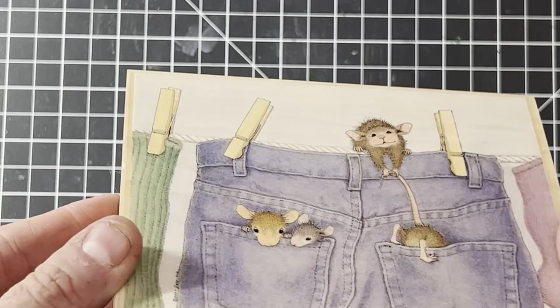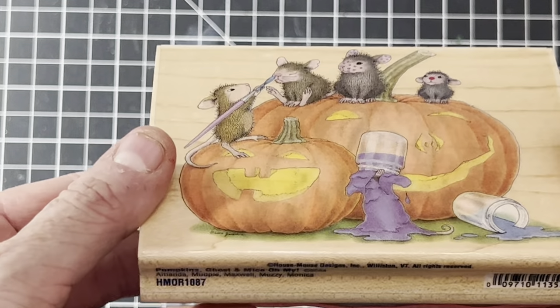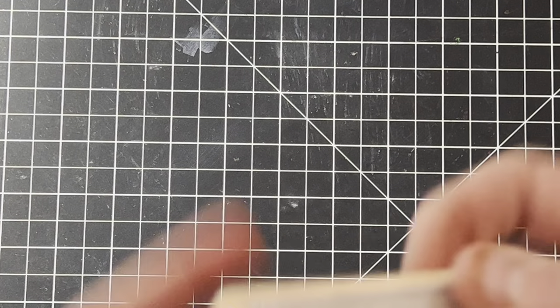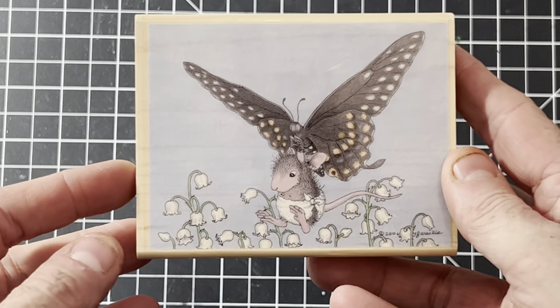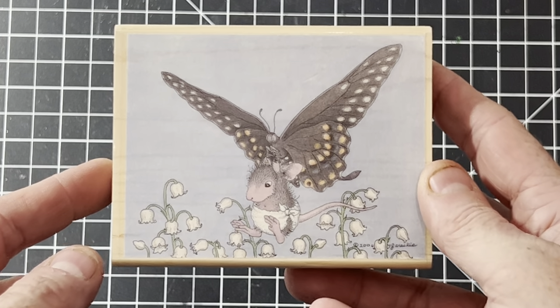This one is called Pocket Fuzz — he's pulling mice out of a jean pocket. There's a Halloween one with pumpkins, ghosts, and mice face-painting their friends. Here's Aromatherapy, which I believe is a little harder to find. This one is called Butterfly — I've learned the little mouse's name is Monica, and she's a little baby, so I try to include mouse names in my listings.